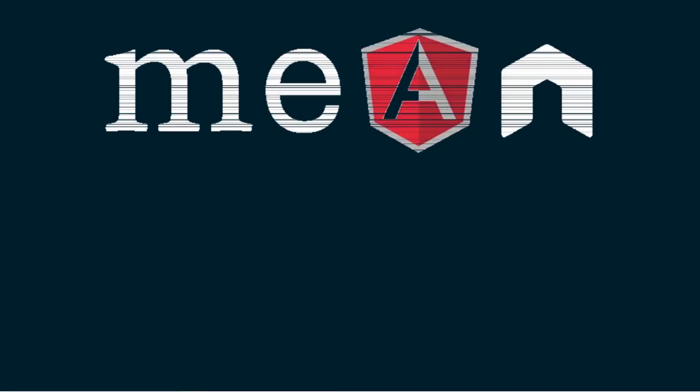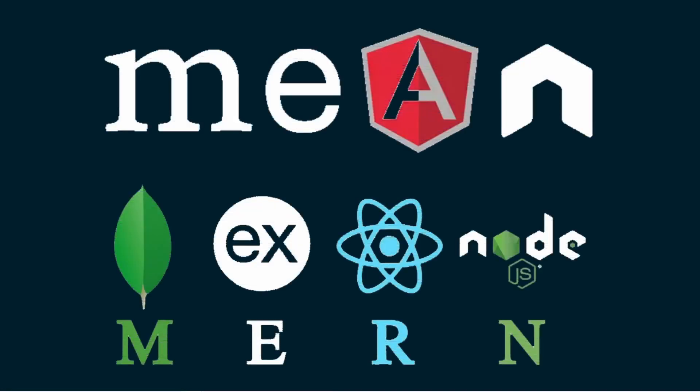If you've heard the term MEAN stack or MERN stack, the letter M refers to MongoDB.